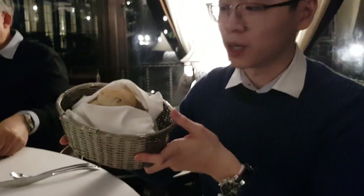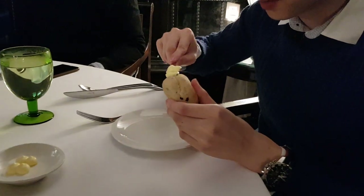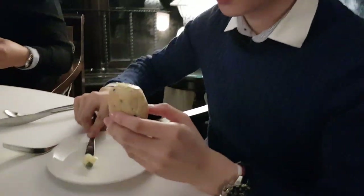We have a complimentary bread basket, and it's basically unlimited — you can take as much as you want. I'll take a little bit, spread some butter on top, and just take a bite.